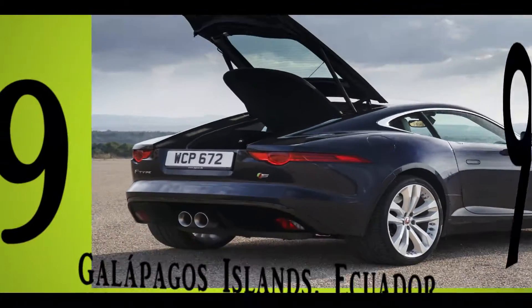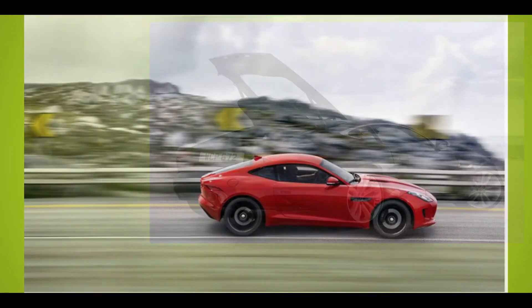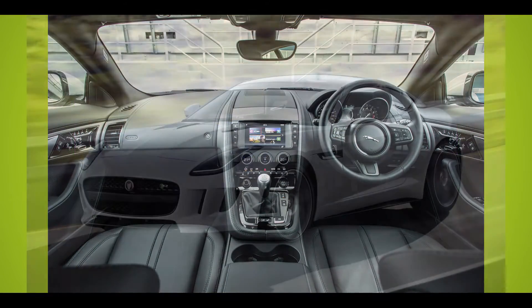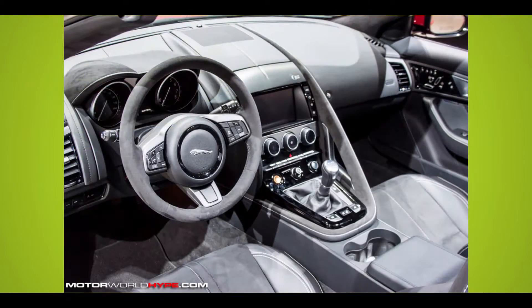Number 9: Jaguar F-Type S Coupe Manual. The Jaguar F-Type S sports a 380-horsepower supercharged V6 and offers driving dynamics that match its looks. A manual version is new for 2016 and promises even quicker acceleration and greater driver control.